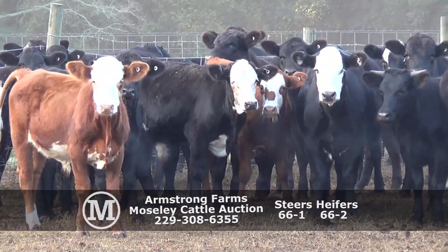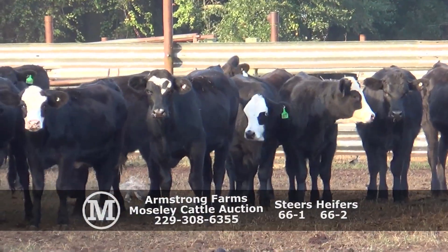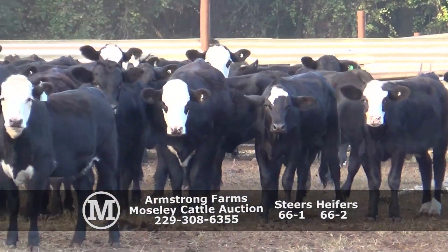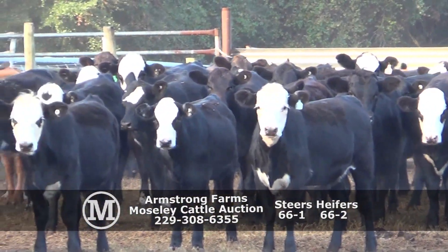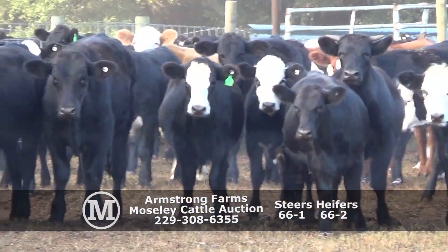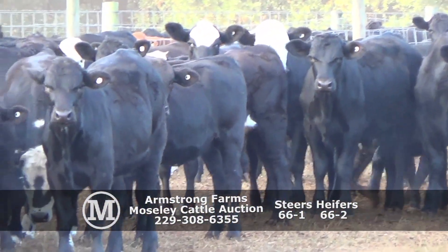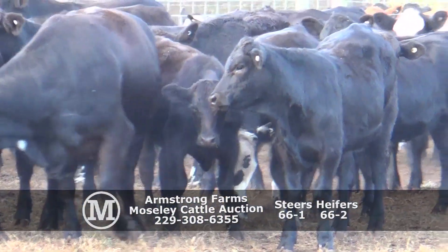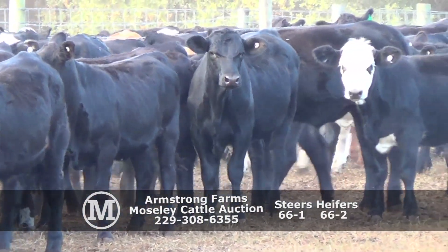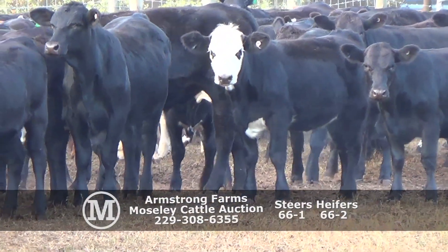66-2. Dale and Andy Armstrong. 66-1 would be one load of steers, around 7:35 to 7:50. 66-2 would be one load of heifers, around 7 to 714. Really nice to have a number one muscle, medium and large frame steers and heifers.